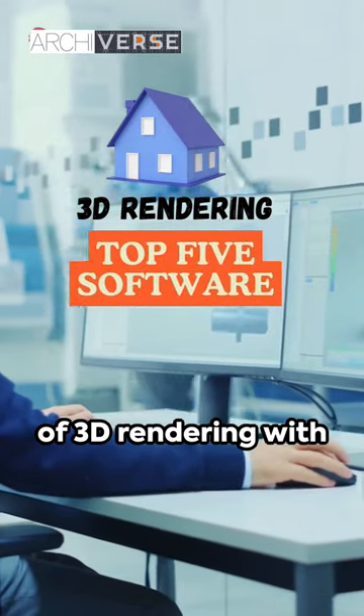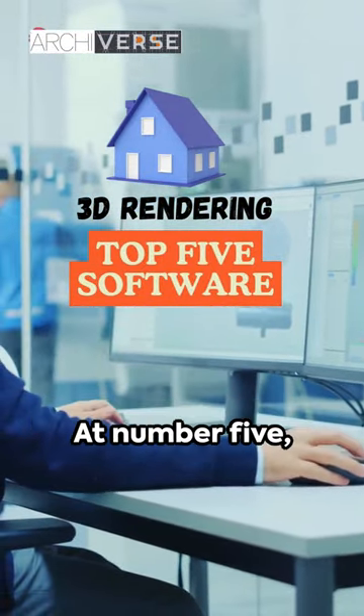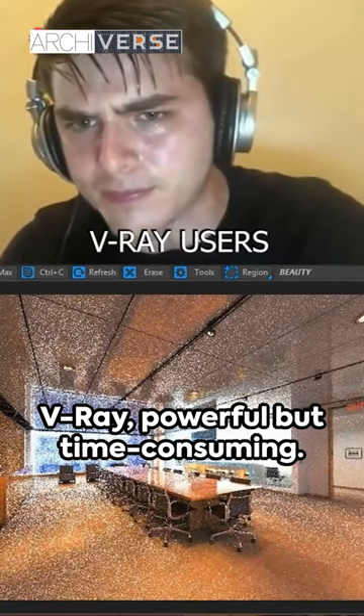Dive into the world of 3D rendering with our top 5 software picks. At number 5, V-Ray — powerful but time-consuming.